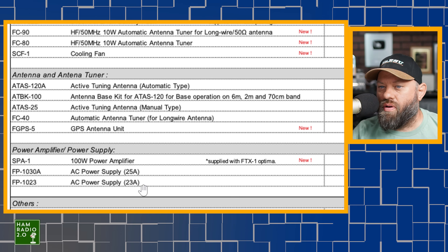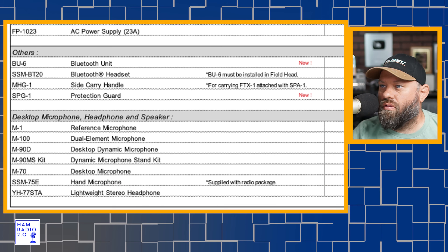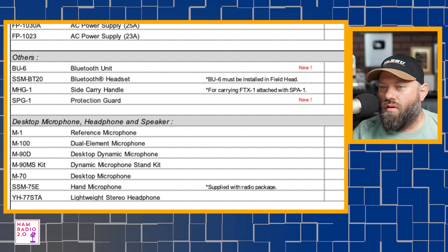A 25-amp and a 23-amp power supply. A Bluetooth unit, so you'll be able to add Bluetooth to it. Bluetooth headset, side carry handle, protection guard, reference microphone, dual element microphone, desktop dynamic microphone. Typical Yaesu microphone model numbers here: M100, M90D, M90MS kit, dynamic microphone stand kit, the M70 desktop microphone, the SSM75M hand mic, and the YH-77STA lightweight stereo headphone.